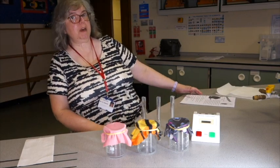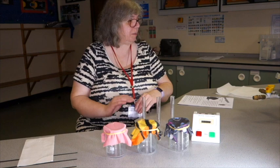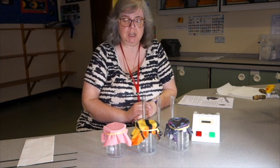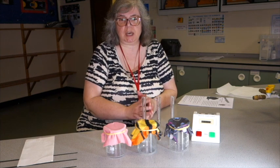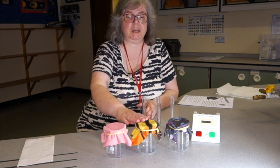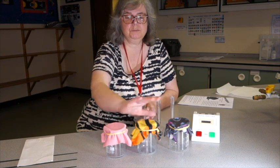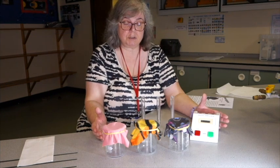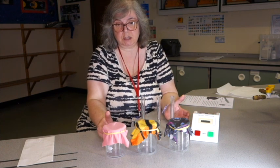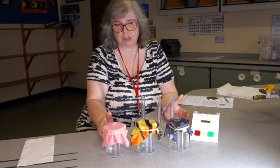This experiment is about the best way to keep dry. We have got three materials. They are all the same size. We have got cotton, we've got polyester, and we have got nylon. Our goal, obviously, at the end is to see how much water has collected within the beakers and to measure it.